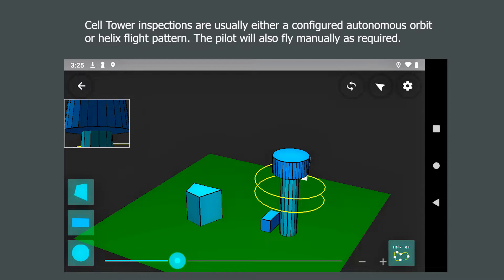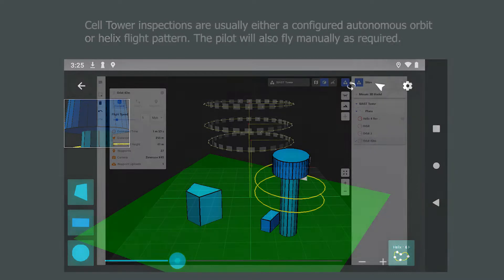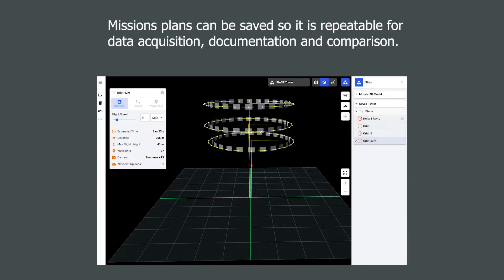In this way, the plan creates the most comprehensive and safe inspection possible. Inspection plans can be saved so the inspections are repeatable and so the asset owner is able to compare equipment condition easily over time.